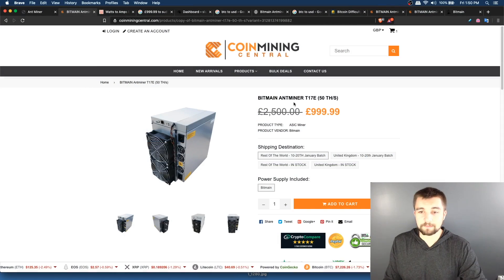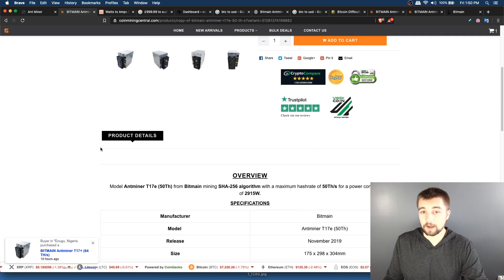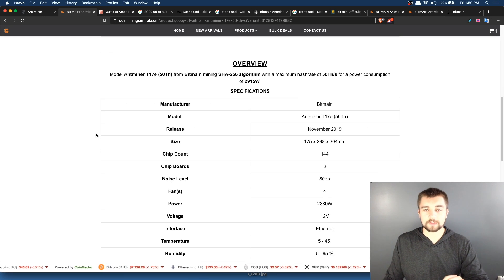We are reviewing the Bitmain AntMiner T17E, the 53 terahash per second version. This is courtesy of CoinMiningCentral — if Gavin did not send us this miner, we would not have it here for review. They've been good to deal with; people have ordered from CoinMiningCentral and received their miners.